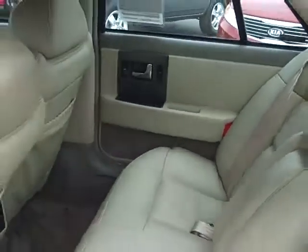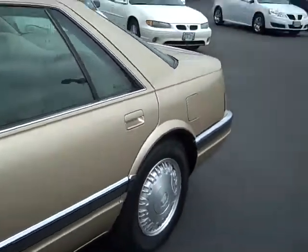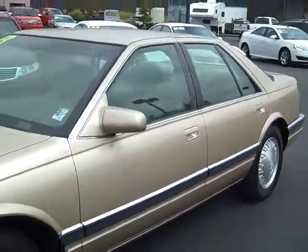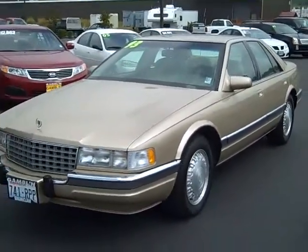Jumping in the back seat — basically for the last 17 years no one's really ever sat back there. Check out this Cadillac and many more of our pre-owned vehicles at www.GamblingMotors.com or give us a call at 888-895-5648.